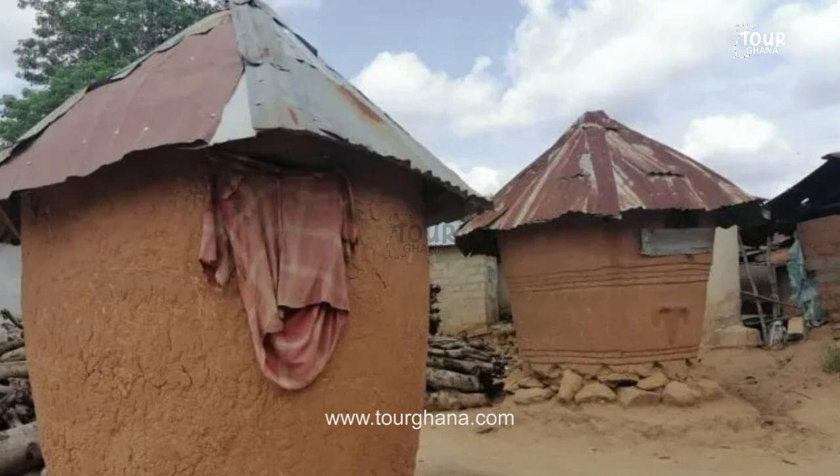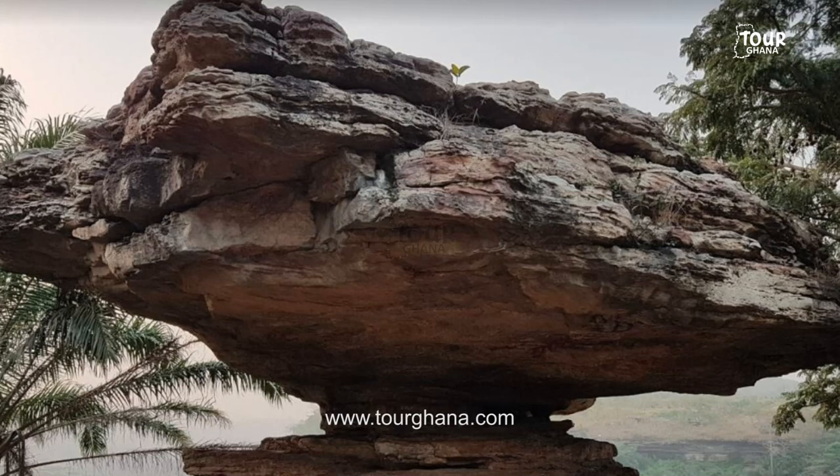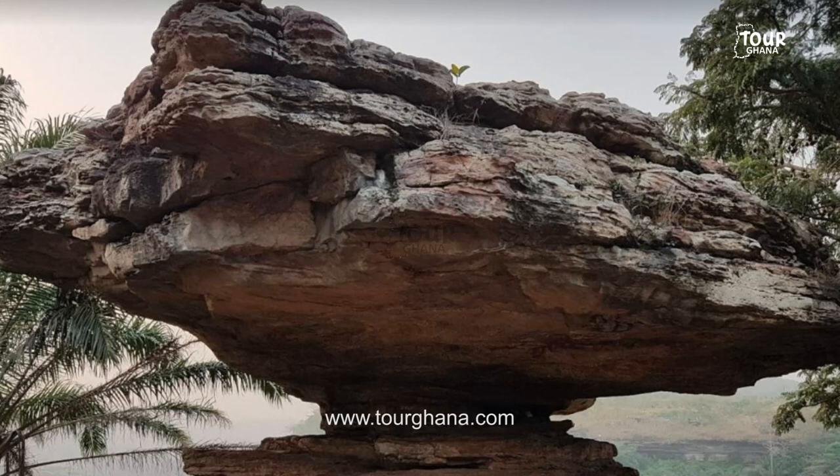And also this is an umbrella rock. This picture was taken in the northern part of Ghana. But when you visit the Eastern region, closer to Boti Falls, you find one. And also when you visit Shy Hills, you find one as well. It's very beautiful and it's natural.